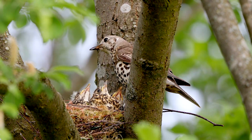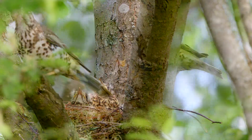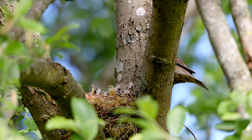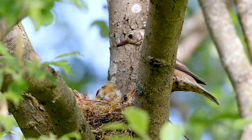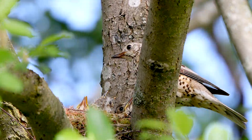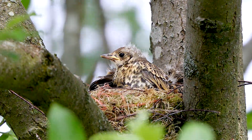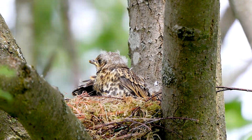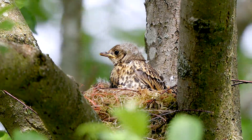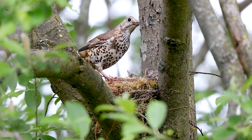The adults normally hang around the nest until the chicks get rid of their faecal sacs. These are normally taken away from the nest by the parents, but I was surprised to see that on most occasions the parents ate these. This process keeps the nest site clean and prevents it from smelling, as the smell can attract insects and also predators.